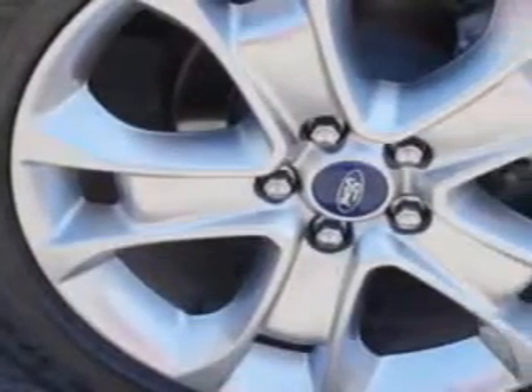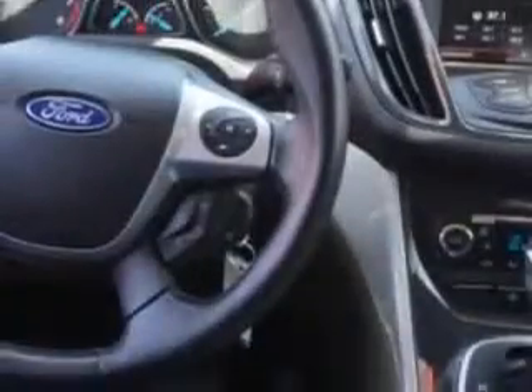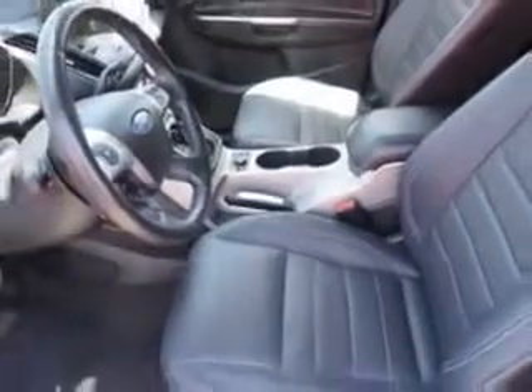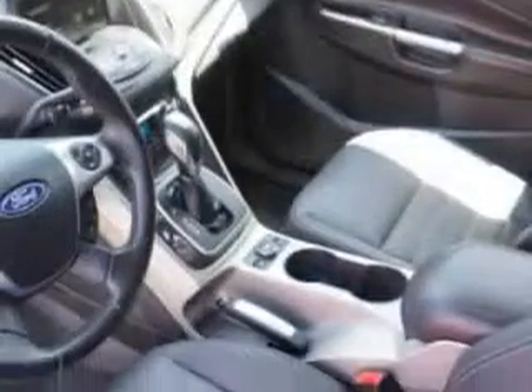rich leather upholstery, heated driver and passenger seating, heated outside mirrors, and much more. Enjoy the drive and have peace of mind in this 2013 Ford Escape. See us at Toyota of Orange today.